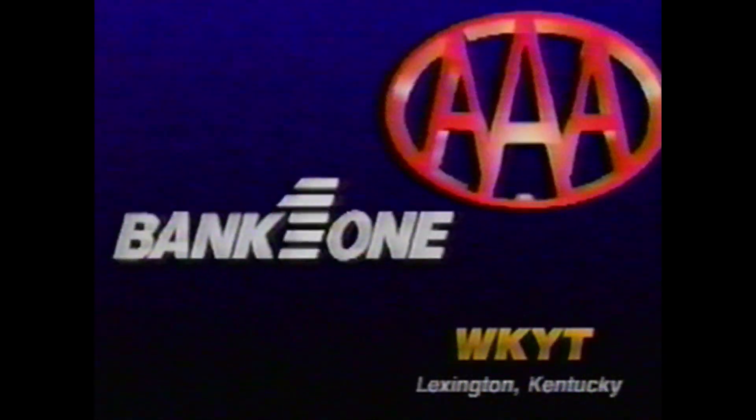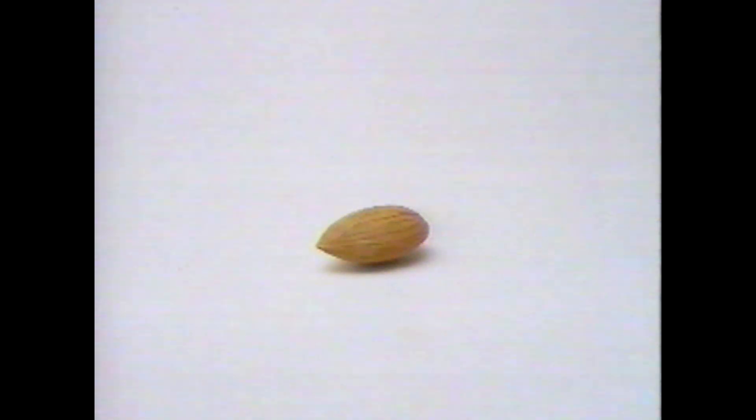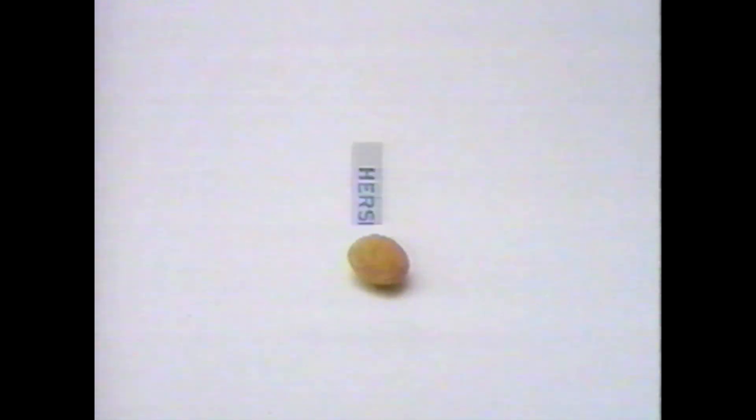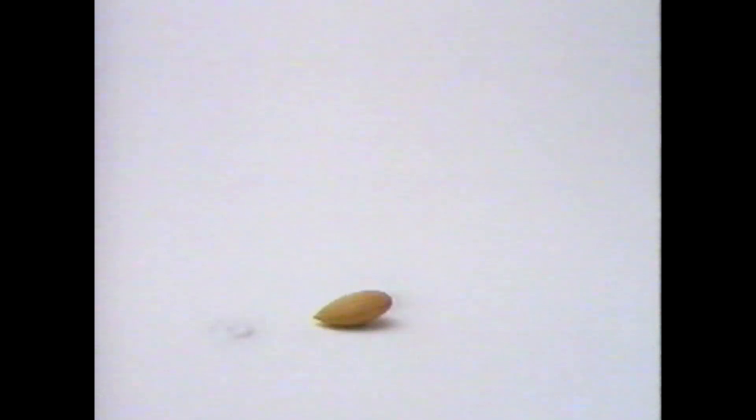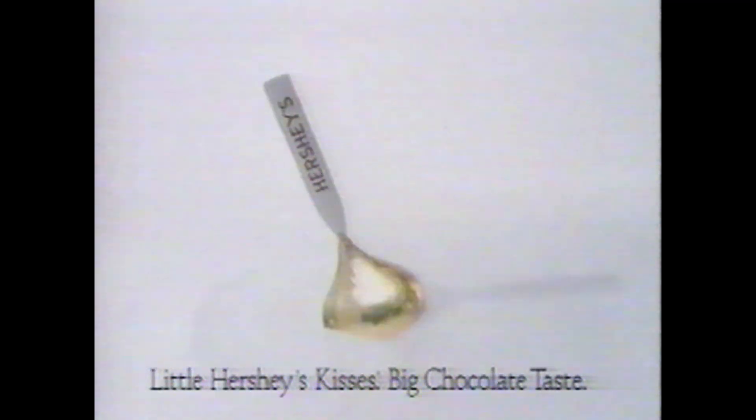Triple A members qualify for special rates on CDs and IRAs at Bank One — just show your card and save. How does the almond get into Hershey's Kisses with almonds? Little Hershey's Kisses with almonds — big chocolate taste.